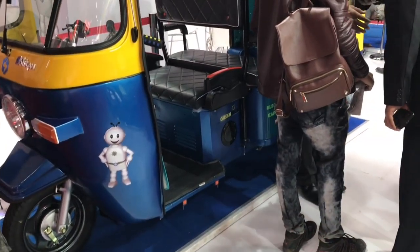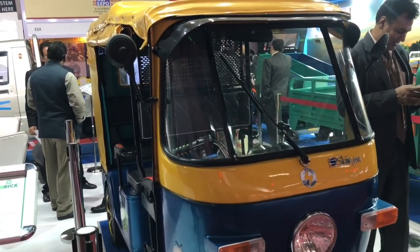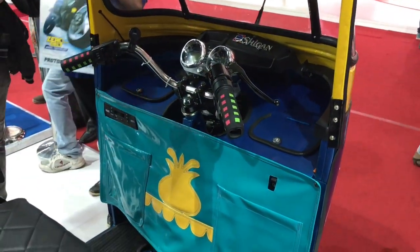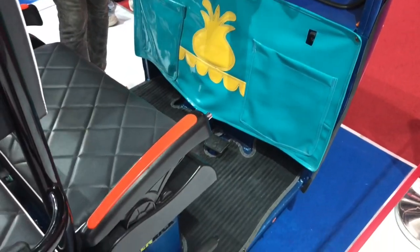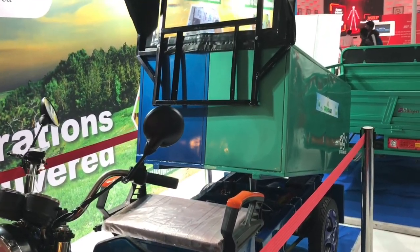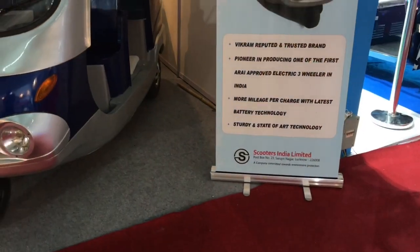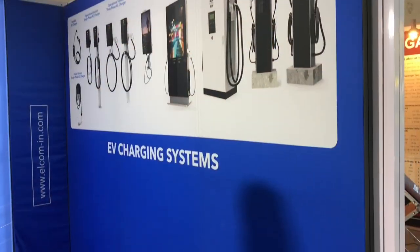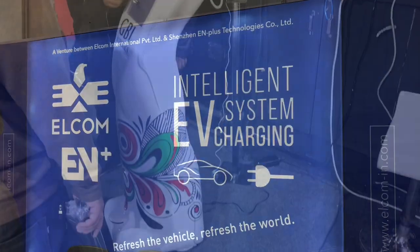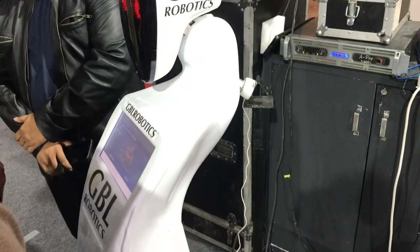These are electric autos and they are pretty reasonably priced too. This one looks really good, with some nice features. The company was also showing off some of their charging stations. There was a drone on display as well.